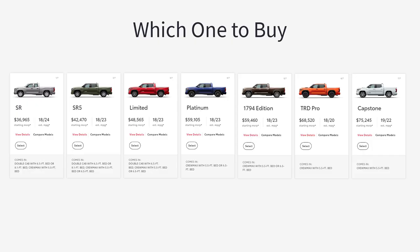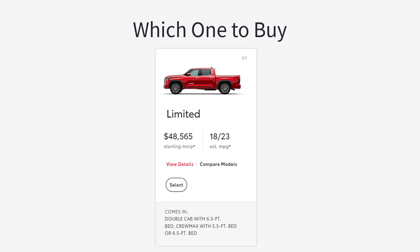As for which 2023 Toyota Tundra trim level to buy, for an attractive collection of standard features and the option to add others, I recommend taking a close look at the Limited trim. It comes with a 14-inch touchscreen, 20-inch wheels, heated and ventilated front seats, plus simulated leather upholstery. It's also the first trim level that offers the hybrid powertrain as an option.